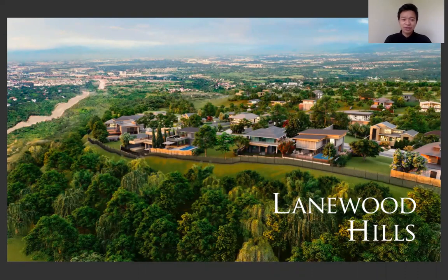What makes this project unique is that it's similar to Ayala West Grove Heights, but in comparison it's a bit smaller, making this neighborhood more intimate.